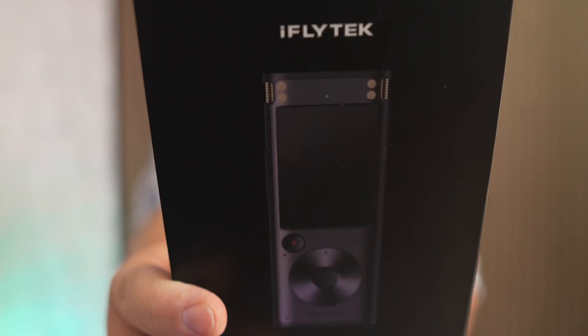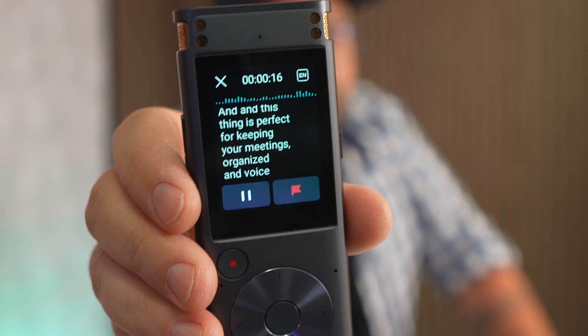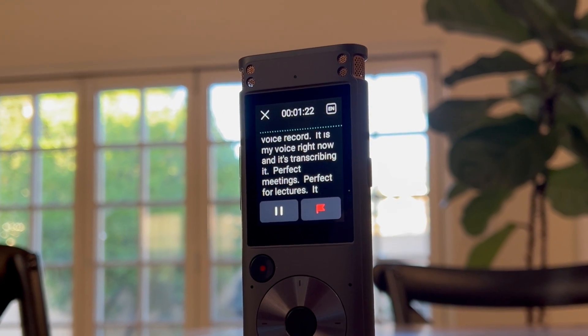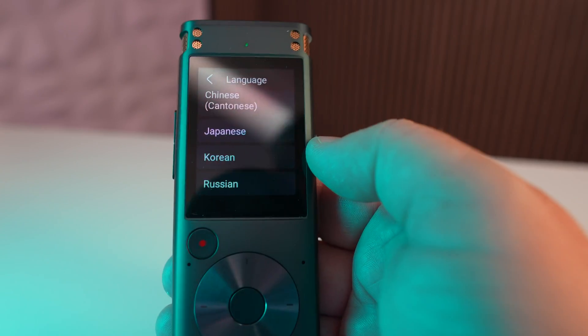Check out this AI-powered smart recorder from iFly Tech. This thing is perfect for keeping your meetings organized and voice recordings, but also has some big features like offline real-time transcription, professional-grade noise reduction, 360-degree sound pickup, smart editing, built-in storage, and just so much more to talk about — this award-winning product. Let's just get right to it.